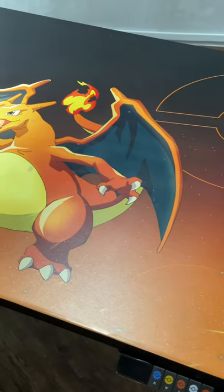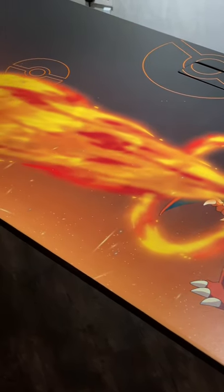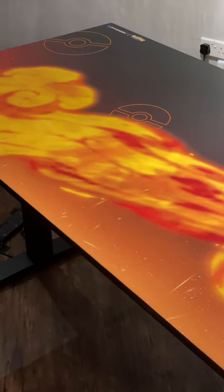My absolute favourite, and what I think looks the coolest, has got to be their icon with Charizard using Flamethrower on their black desk. The colours are just gorgeous.